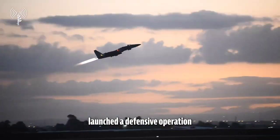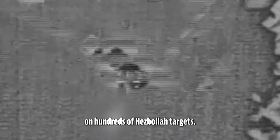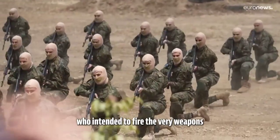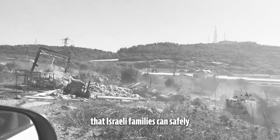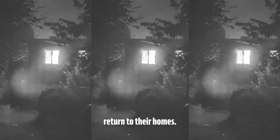The Israel Defense Forces has launched a defensive operation against the Hezbollah terror organization by conducting precise, intelligence-based strikes on hundreds of Hezbollah targets. Our goal is to thwart imminent attacks planned by Hezbollah, who intended to fire the very weapons that we destroyed at Israeli homes. Our goal is to make sure that Israeli families can safely and securely return to their homes.